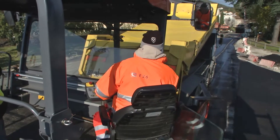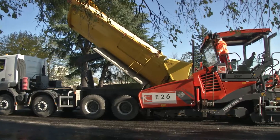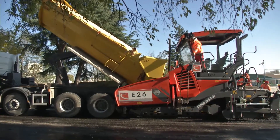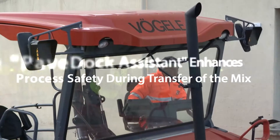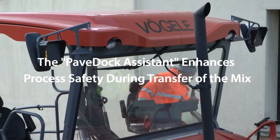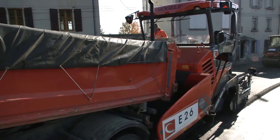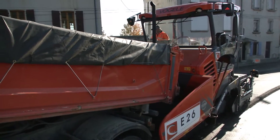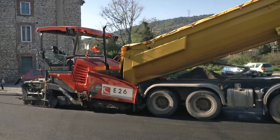During the mix transfer, clear and unmistakable communication between the paver operator and feed lorry driver is crucial. This is where the Fergola Communication System Pave Dock Assistant comes into play. The two signal lights mounted on either side of the hardtop give clear commands. A flashing arrow pointing upwards indicates that the feed vehicle's dump box should be raised to transfer the mix.